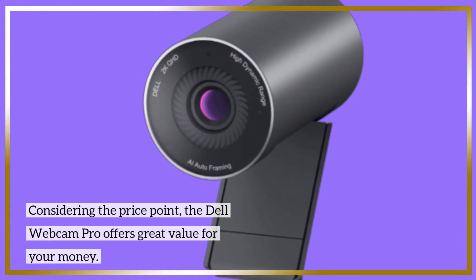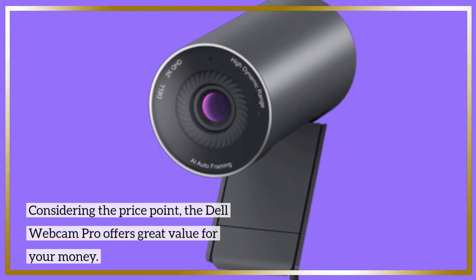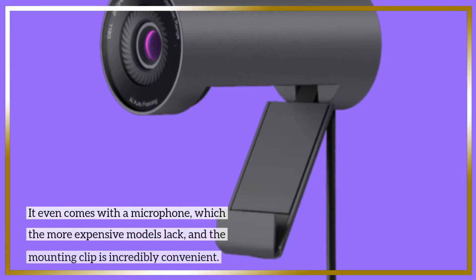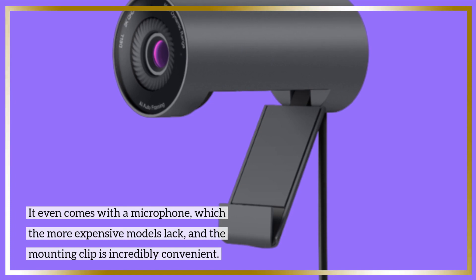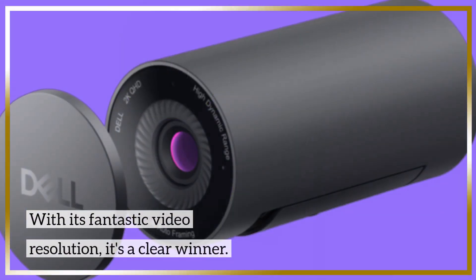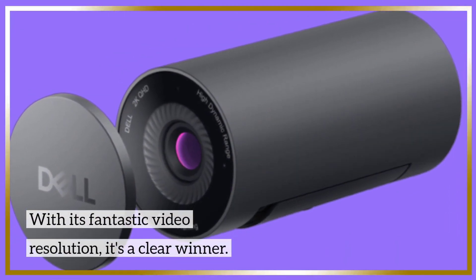Considering the price point, the Dell Webcam Pro offers great value for your money. It even comes with a microphone, which the more expensive models lack, and the mounting clip is incredibly convenient. With its fantastic video resolution, it's a clear winner.